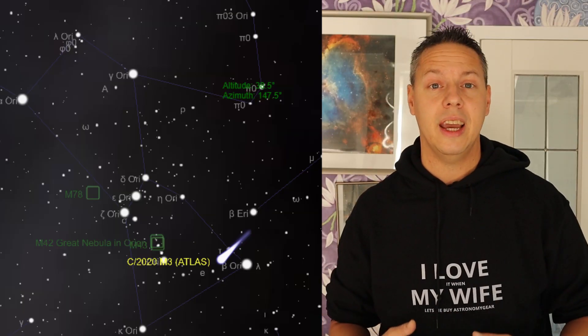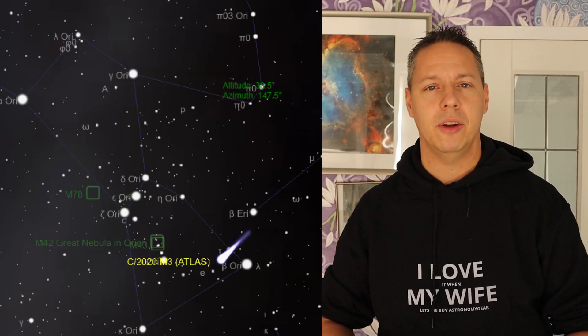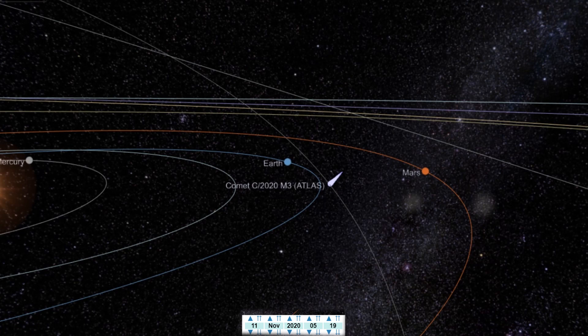We have an interesting new comet in our solar system — Comet Atlas M3 — currently at observed magnitude 8.7 in the constellation Orion. It will reach its closest position to earth on the 14th of November 2020. And if you have a telescope with a focal length of around 700 or 800 millimeters or up, I think you can definitely capture this comet in the night sky.